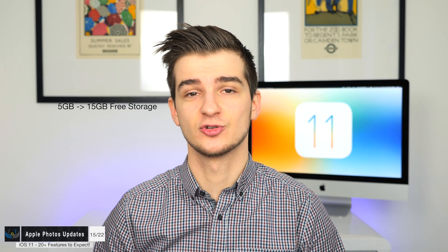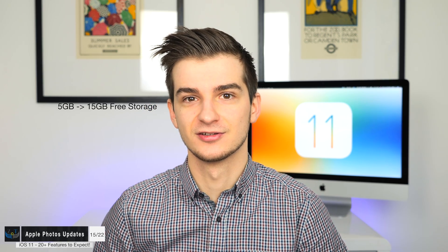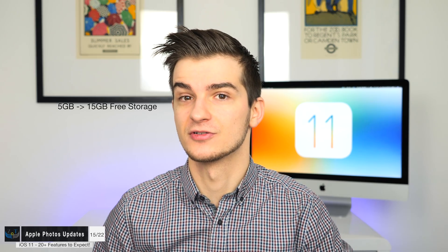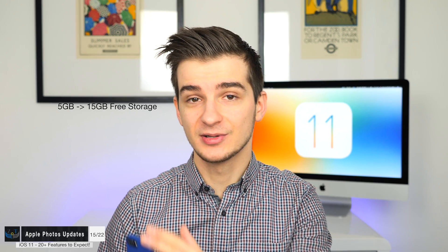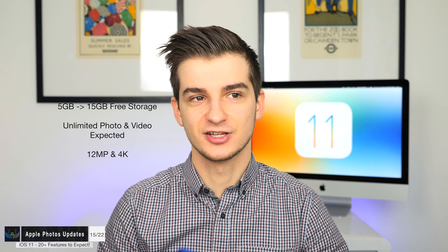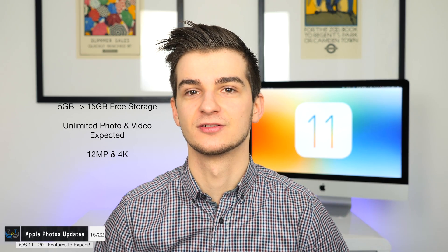iCloud Photos is also set to be getting some major improvements. At the moment it's pretty limited — you can have unlimited storage if you pay for it, but Google Photos allows unlimited storage for free, albeit limited to 8-megapixel photos and 1080p video. Hopefully Apple decides to compete and offer unlimited storage for 12-megapixel photos and 4K videos. What photo service do you use — Google Photos or Apple Photos? I keep switching between the two every few months because both have so many advantages.